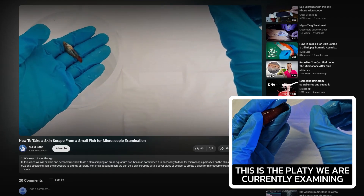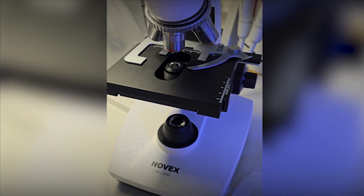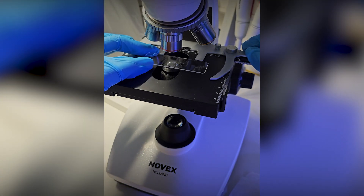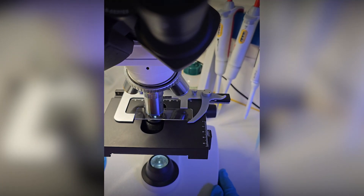The fish don't get harmed during this examination. After the scraping, put the prepared sample under the microscope. With the aid of the microscope, we found the cause of the disease of our fish.